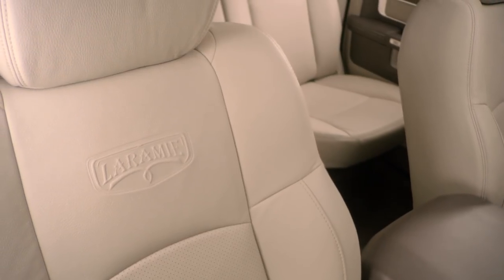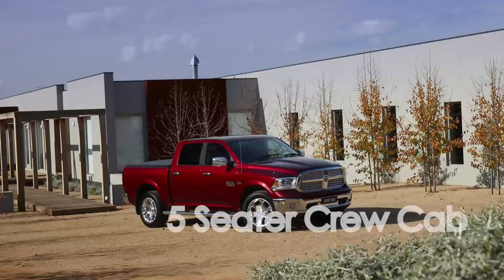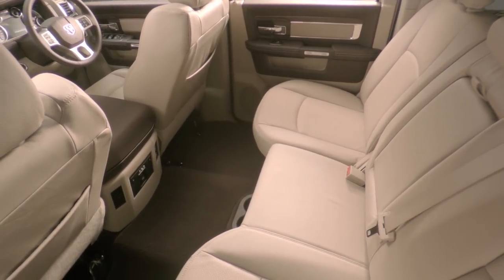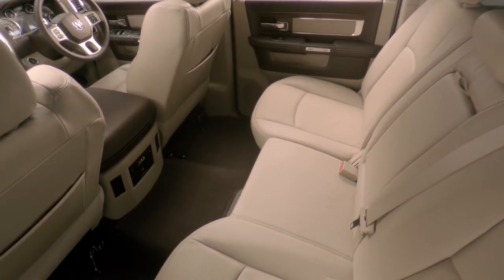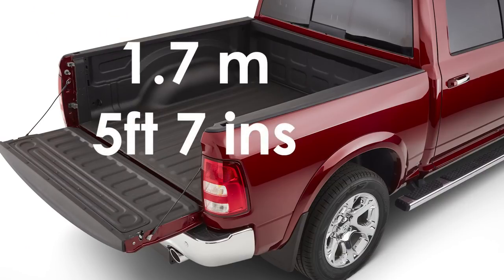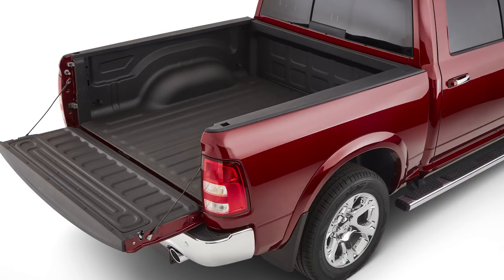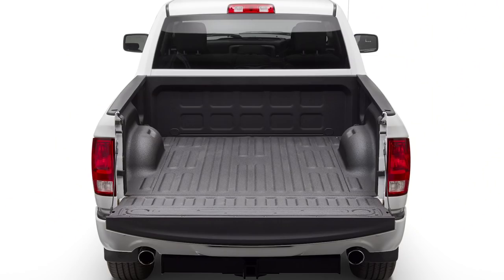The Express has a 912 kilogram payload in the tub. The upmarket Laramie model comes with what RAM calls a crew cab, which seats five people with a lot of comfort and a lot of leg room in the back. The rear tray is 1.7 meters, or five foot seven inches, with an 885 kilogram tub payload.